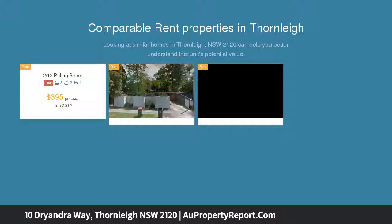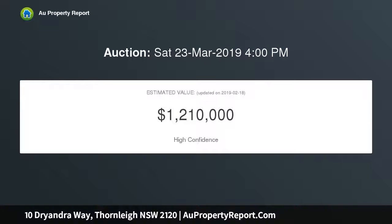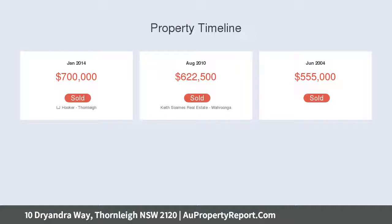Boasting a stunning state-of-the-art kitchen and open plan living area with a seamless flow to a covered outdoor entertaining area with sauna, featuring three light-filled bedrooms, ensuite to master, and built-in robes to all. This perfectly proportioned home would suit